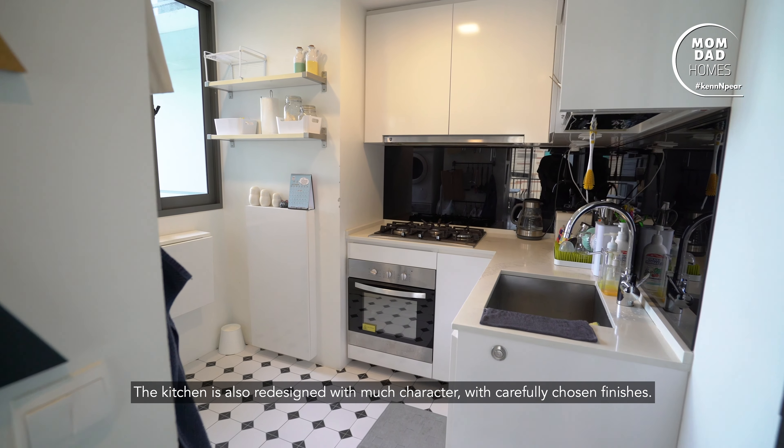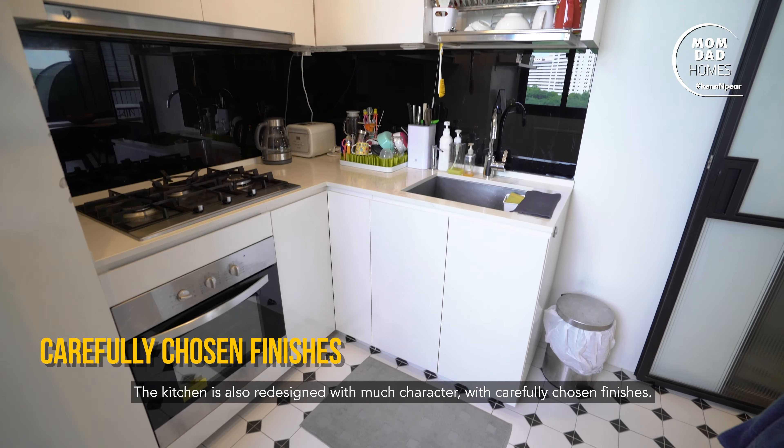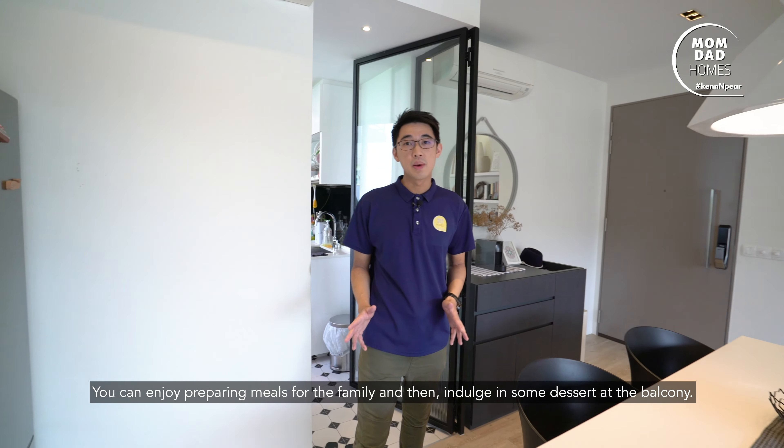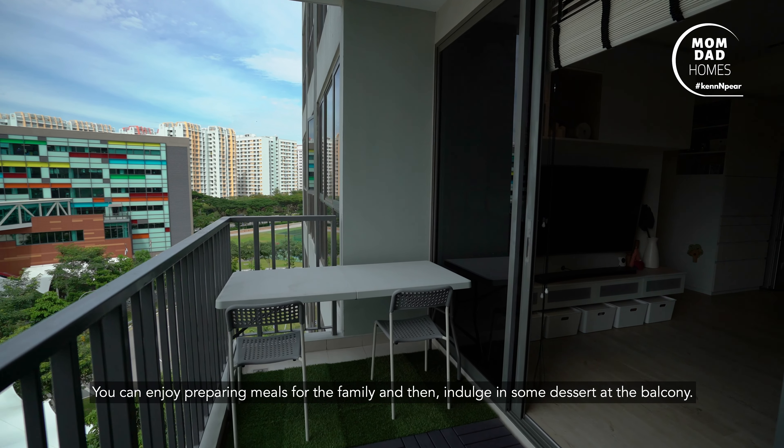The kitchen is also redesigned with much character, with carefully chosen finishes. Thanks to the glass door, the place is bright. You can enjoy preparing meals for the family, and then indulge in some dessert at the balcony.